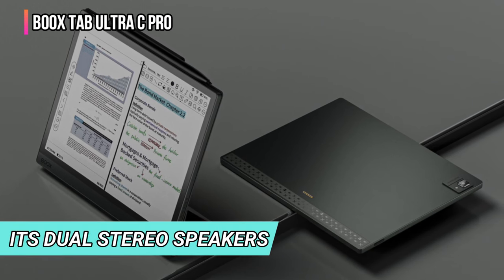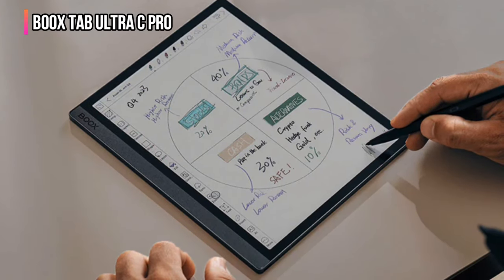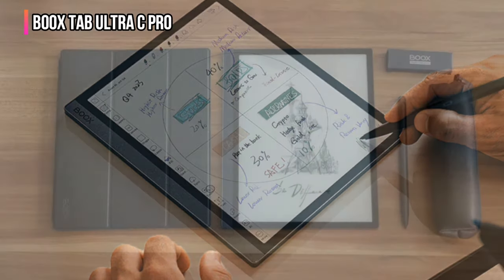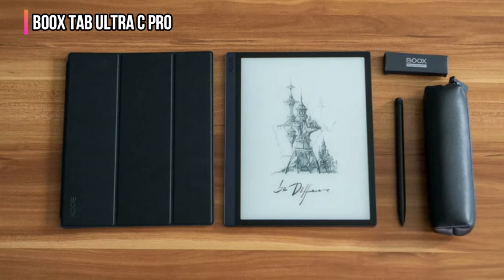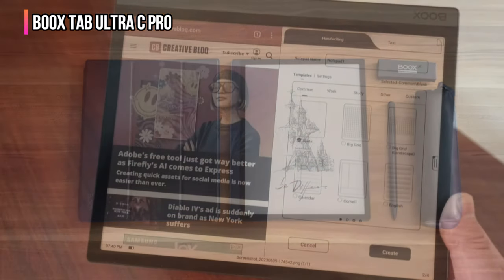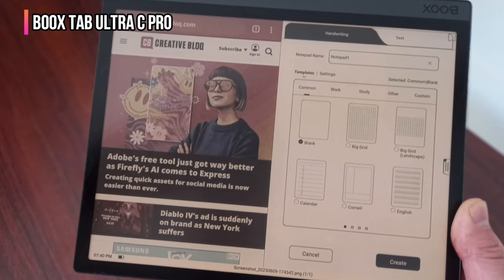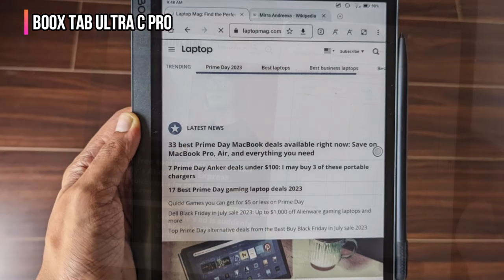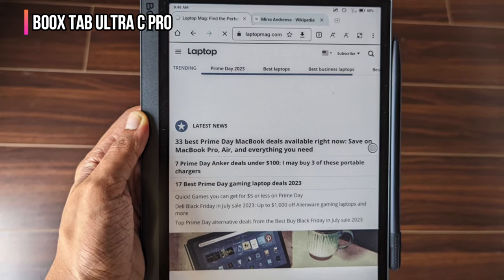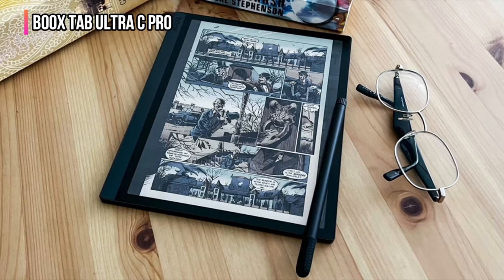With its dual stereo speakers and internet connectivity, the Boox Tab Ultra C Pro can also play audiobooks or podcasts and stream music. It includes a stylus that allows you to handwrite or draw directly on the display. Optional accessories include a detachable keyboard with a built-in trackpad, which upgrades the device further for word processing, web surfing, or email. Reading full-color ebooks, newspapers, and magazines is a pleasure. It can even automatically transcribe handwritten notes into editable text, and like the iPad, it has a split-screen mode to run two apps at once.